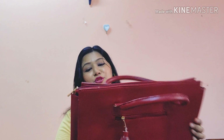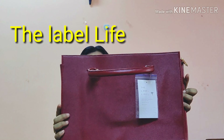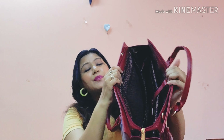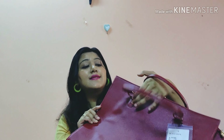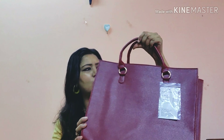Another laptop bag I love but haven't started using yet is also from The Label Life in a dark maroon color, priced at ₹3290. It has a compartment section, a laptop slot, and space for your charger and other items. I absolutely love this color. You can also use it as a regular bag.